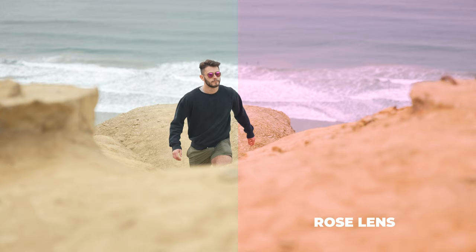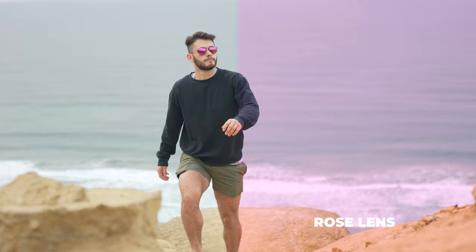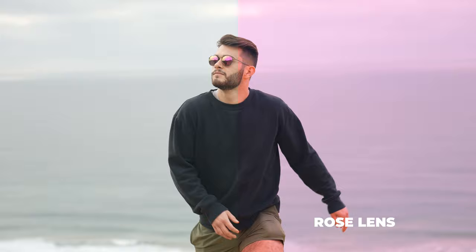One thing to note is that you will get more contrast with rose, but it isn't as dense, so it's not going to be as good for those of you with more sensitive eyes looking to block the most light transmission. This gives you the most of that color boost and contrast enhancement, but not the most of blocking light.